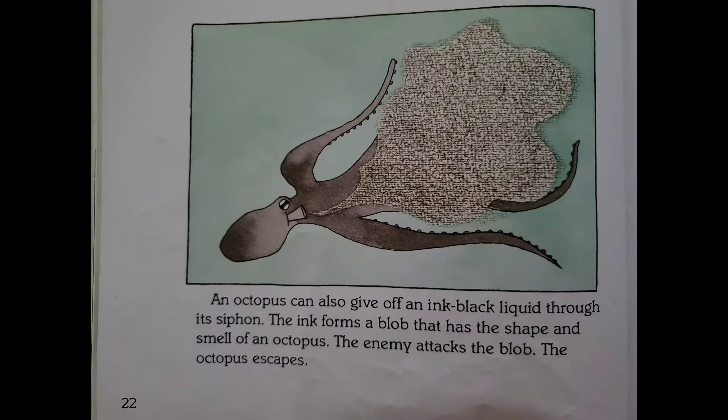An octopus can also give off an ink-black liquid through its siphon. The ink forms a blob that has the shape and smell of an octopus. The enemy attacks the blob, and the octopus escapes.